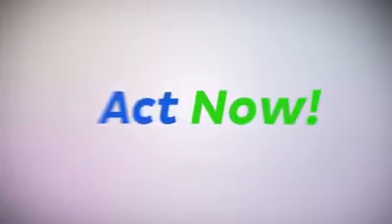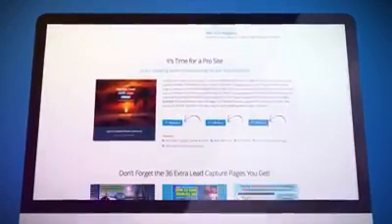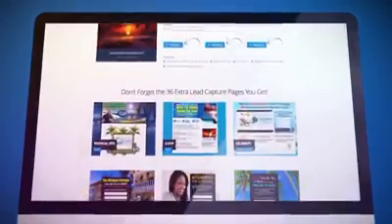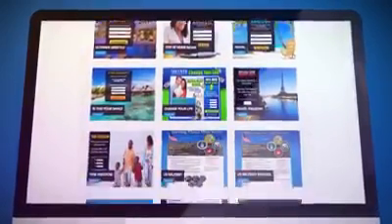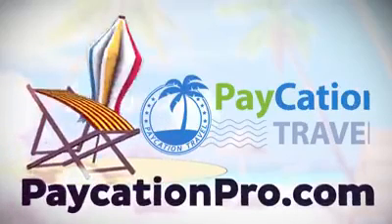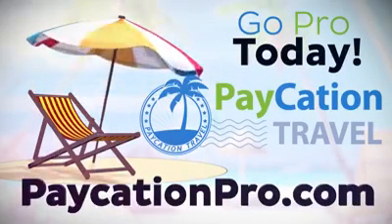So, the time to act is now. Go to PaycationPro.com today and select either a monthly or quarterly membership. Have the ultimate way to promote Paycation travel always at your fingertips. If you are looking for the system to help grow your Paycation travel business, PaycationPro.com is it.